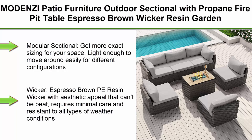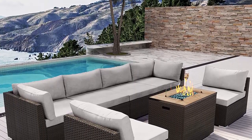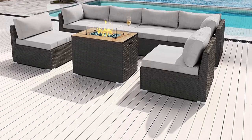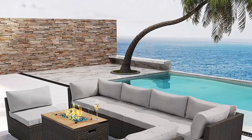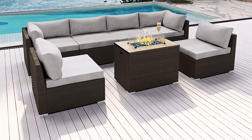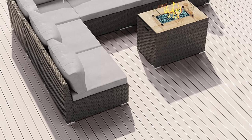Modular sectional — get more exact sizing for your space; light enough to move around easily for different configurations. Wicker: espresso brown PE resin wicker with aesthetic appeal that can't be beat, requires minimal care and is resistant to all types of weather conditions. Made of powder coating steel frames — strong and durable, designed to withstand extreme conditions and better suited for outdoor use. Cushions: multiple cushion colors available with 4-inch seats for comfortable seating, with zippers for easy cleaning and maintenance. Throw pillows not included. Fire pit: beautiful matching propane fire pit with wind guard, tank holder hidden behind a magnetic side door, and weather cover. Propane tank not included.